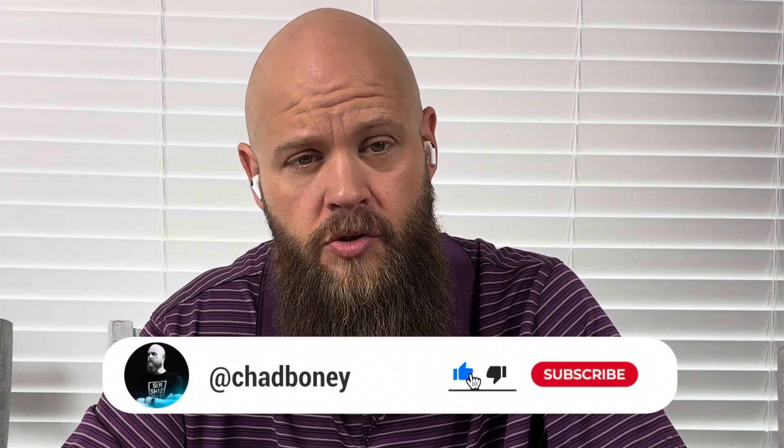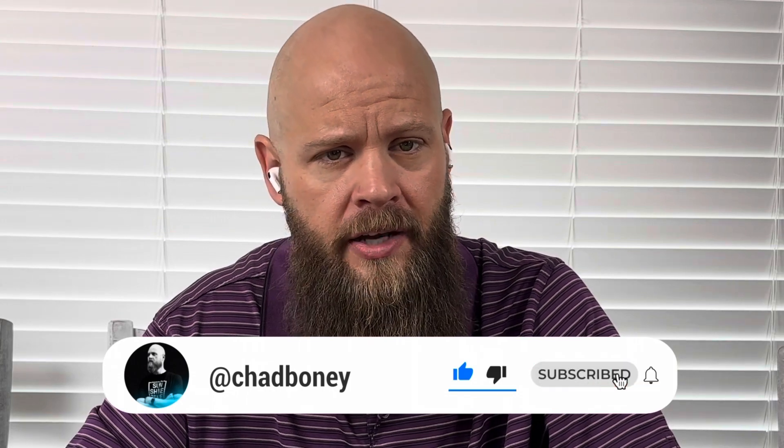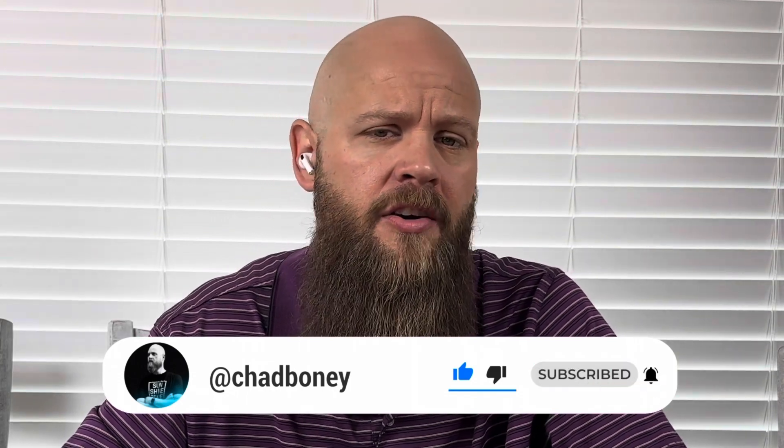Thanks so much for watching this video and seeing it to the end. If you can like this video, it would really help me out. Hit the subscribe button and join my community. I do a lot of reviews on this channel — make sure you hit that bell so you are notified every time I post a video like this, and I will catch you guys on the next video.